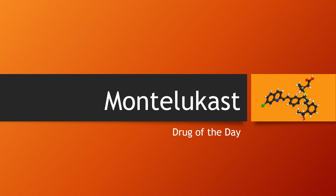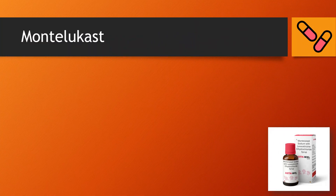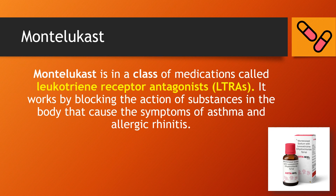Drug of the Day: Montelukast. Montelukast is in a class of medications called leukotriene receptor antagonists. It works by blocking the action of substances in the body that cause the symptoms of asthma and allergic rhinitis.